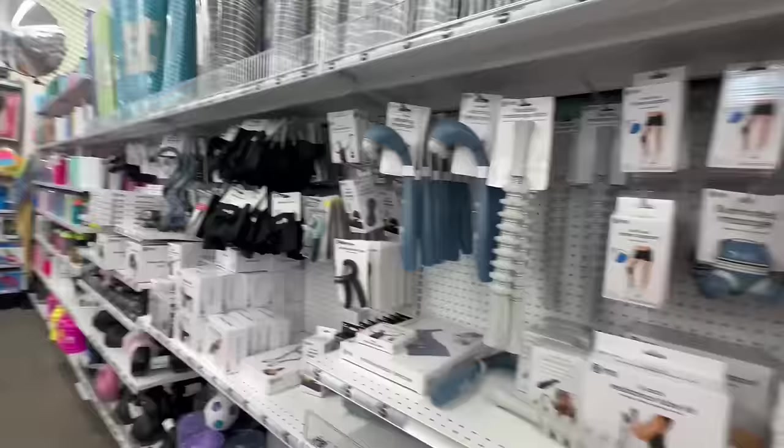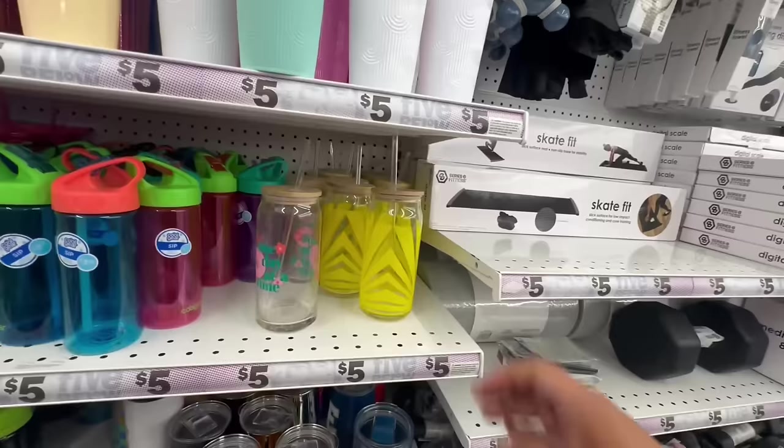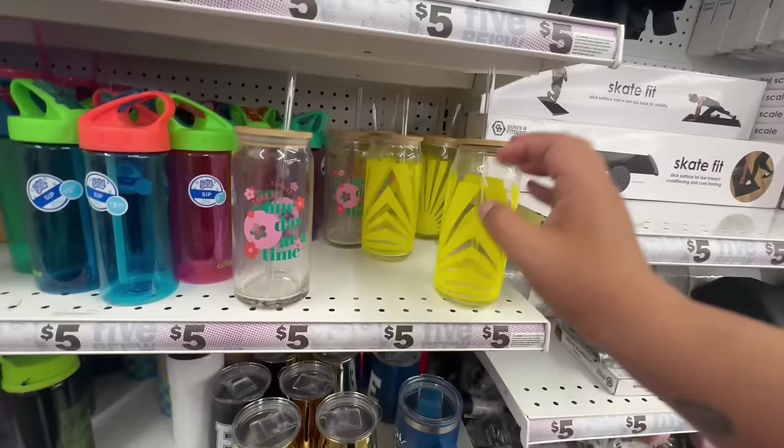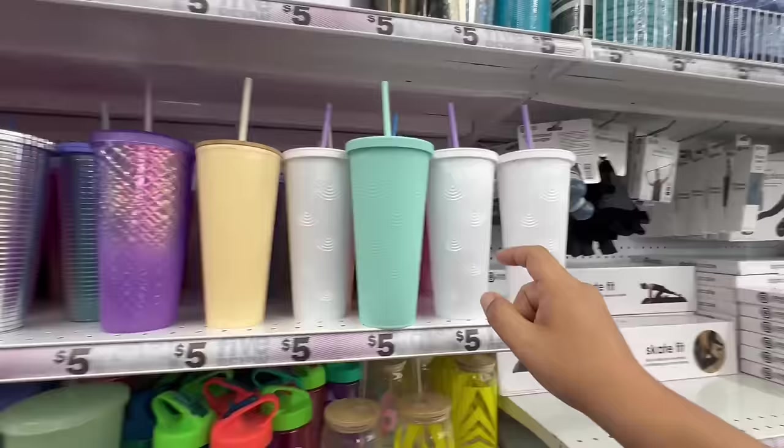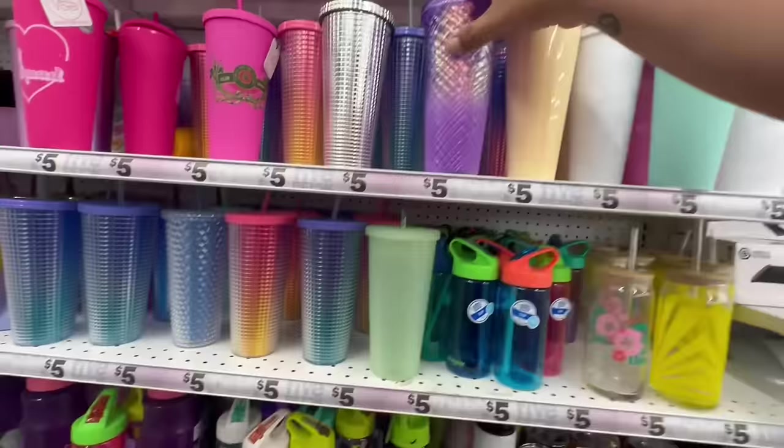Oh, these are new — look at these glass tumblers for five dollars. 'Take One Day at a Time.' And they have new Starbucks dupe tumblers — also five dollars. I think these are definitely worth it. I love this one too — these are definitely like Starbucks dupes.